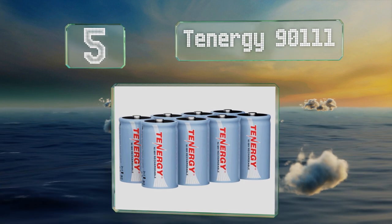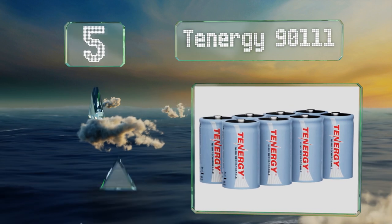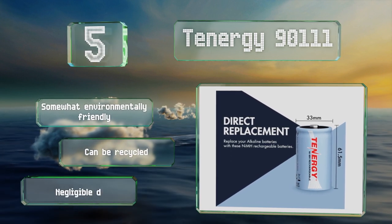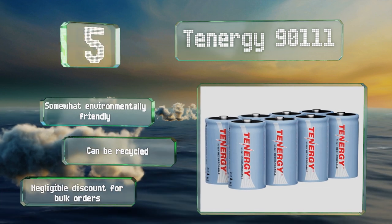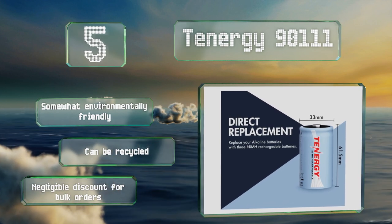At number five, offering up to 1,000 charges and a 10 amp-hour output, the nickel metal hydride Tenergy 9011 don't suffer from the debilitating memory effect caused by partial charging that some nickel cadmium options do, meaning they'll perform reliably for a long time. These are an environmentally friendly choice and can be recycled, but you get a negligible discount for bulk orders.